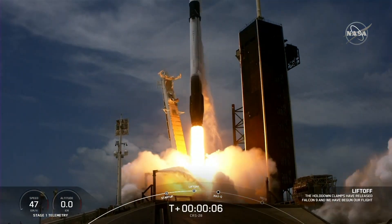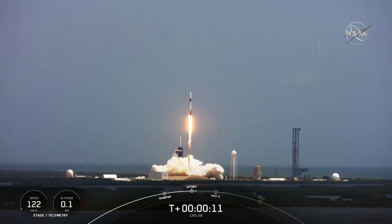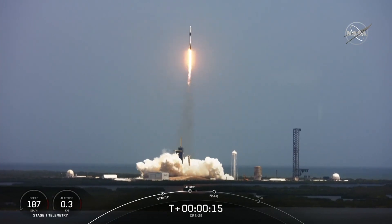Ignition. Engines full power and liftoff of CRS-28. Go Falcon. Go Dragon. Liftoff of about 7,000 pounds of science and cargo, including a new pair of solar arrays to boost power on the station.